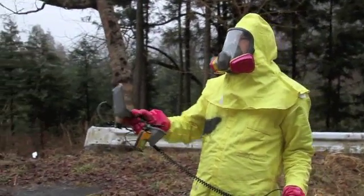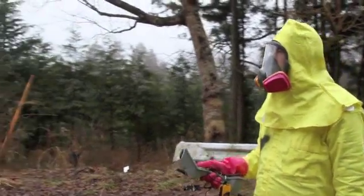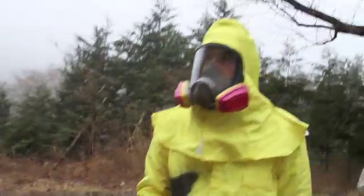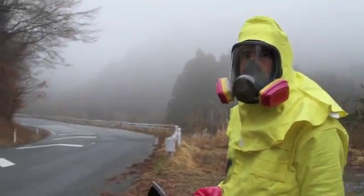On top of that, there are several different ridgelines that are in between us and the power plant, so there's a fairly good distance from being anywhere close to direct line of sight exposure to the plant.